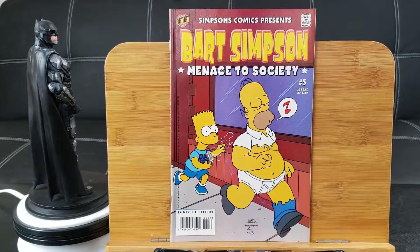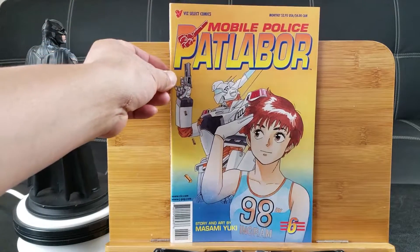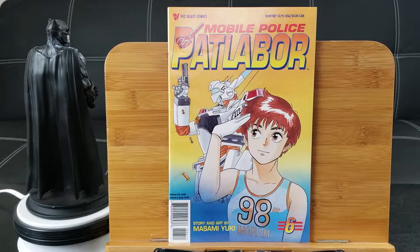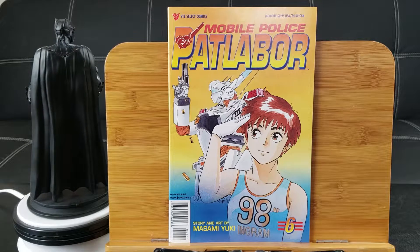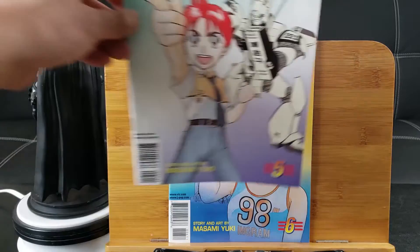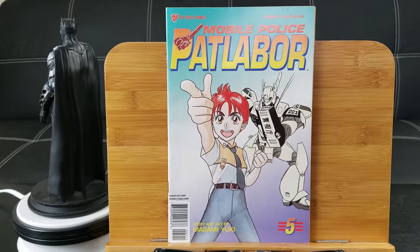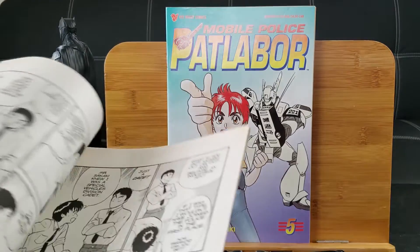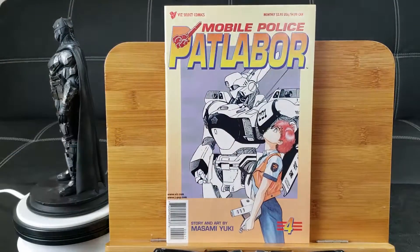First up: Bart Simpson Menace to Society number 5 from Bongo Comics. Then Mobile Police Patlabor — no idea what that is — from Viz Select Comics. Kind of looks like a knockoff of Robotech. Here's another one, Mobile Police, looks like issue number 5, and it's black and white. That looks like something from the early 90s. Number 4.